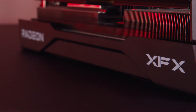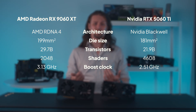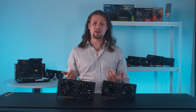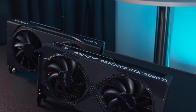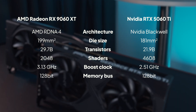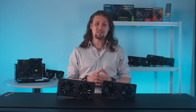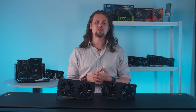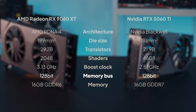The RX9060 XT is also clocked significantly higher than its Nvidia competition, with a 3.13 GHz maximum boost clock speed compared to the RTX 5060 Ti's 2.51 GHz. When it comes to memory, however, we start to see the AMD card drop behind. While both the RX9060 XT 16GB and the RTX 5060 Ti have 16GB of VRAM, the AMD card makes do with slower GDDR6 memory chips with a top speed of 20Gbps, whereas the RTX 5060 Ti uses faster GDDR7 chips resulting in a 28Gbps top speed. Evening the odds a little is that both cards make use of a 128-bit bus.